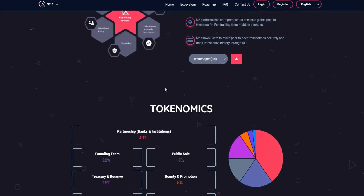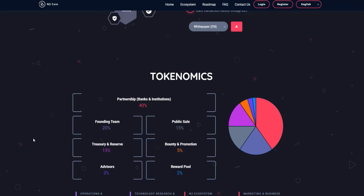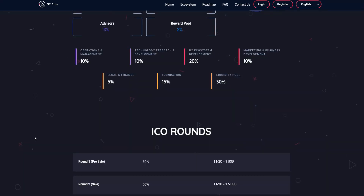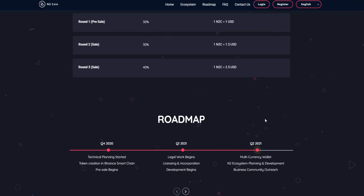In the token information section: the founding team receives 20%, public sale 50%, bounty and promotion 5%, advisors 3%, and reward pool 2%. For the ICO rounds: Round 1 pre-sale is at 30% with a price of one dollar per coin; Round 2 is at one and a half dollars; and Round 3 is at 40% with a price of two and a half dollars.